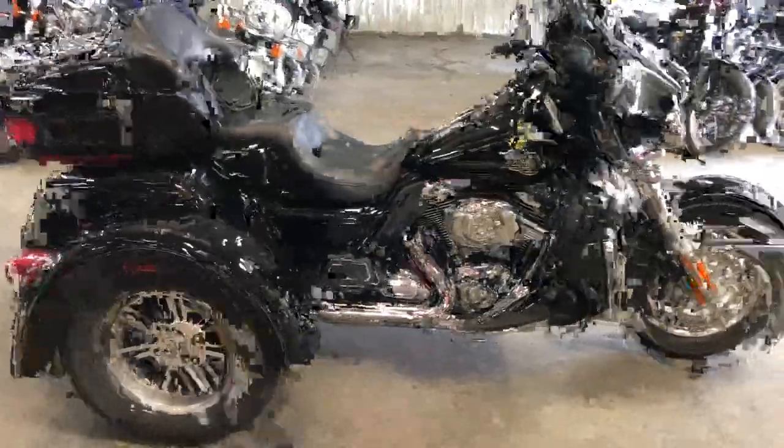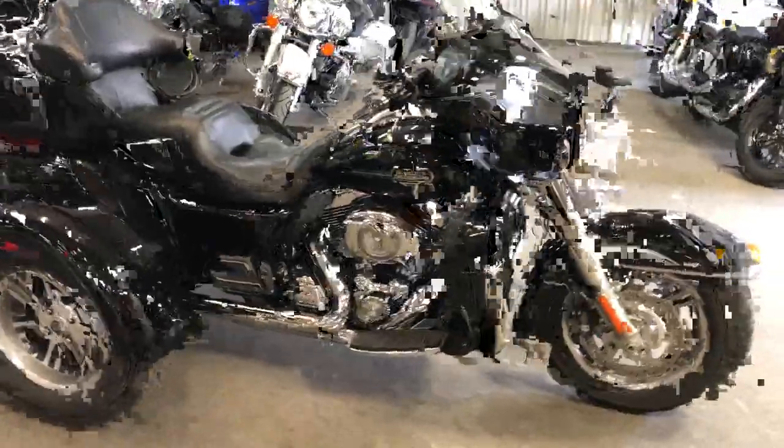Hey guys, ApprovalPowerSports.com here. Anybody looking for a Tri-Glide, just got this one in. These things have been tough to come by this year.